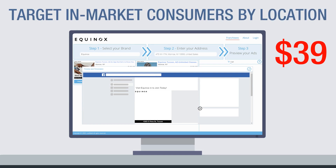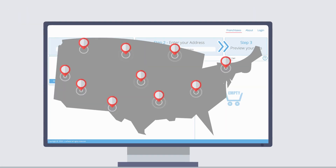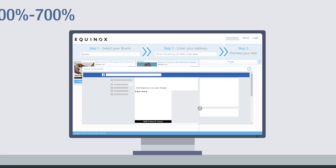Best of all, our hyper-targeted marketing drastically outperforms traditional marketing by building many ads that are targeted by specific region to in-market consumers, maximizing response to your franchise's ads.